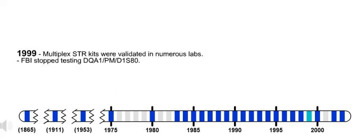1999. Multiplex STR kits were validated in numerous labs. Also in 1999, the FBI stopped testing DQA1-PM-D1S80.